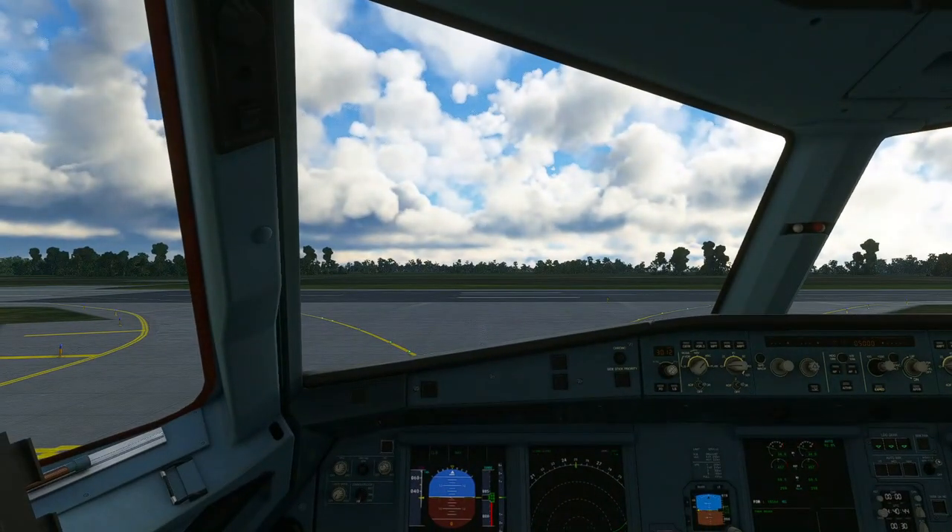Jetstar 774, runway 34, cleared for takeoff. Melbourne Tower, runway 34, cleared for takeoff, Jetstar 774.